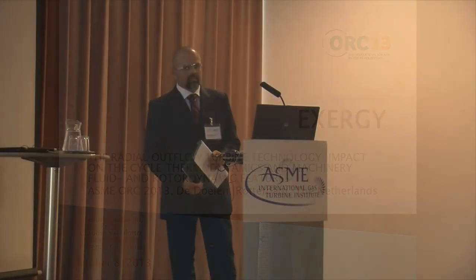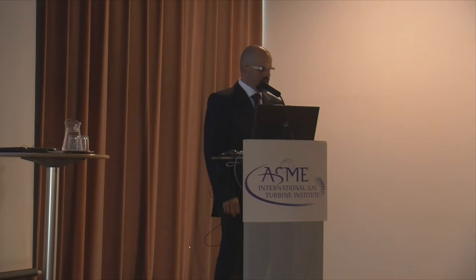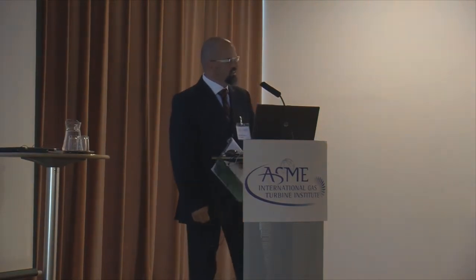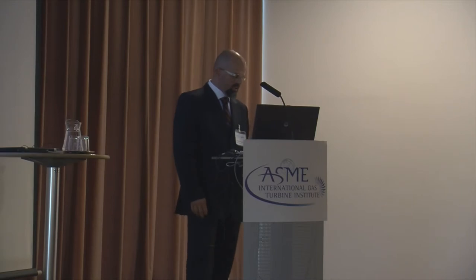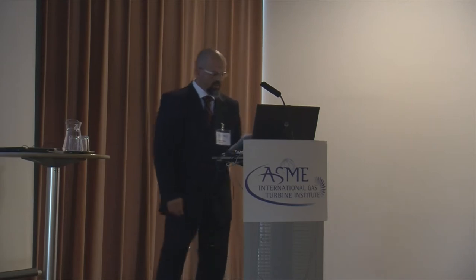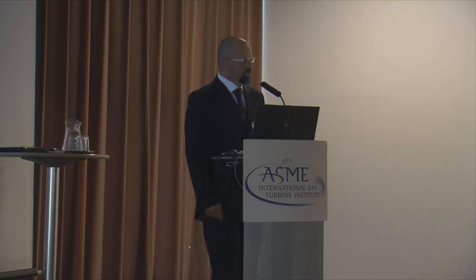Welcome everybody. I'm Paolo Turco from GeoResgas, and let's go directly to start this section. The first paper is the Radial Outflow Turbine Technology: Impact on Cycle Thermodynamics and Machinery. The presentation will be from Claudio Spadaccini.